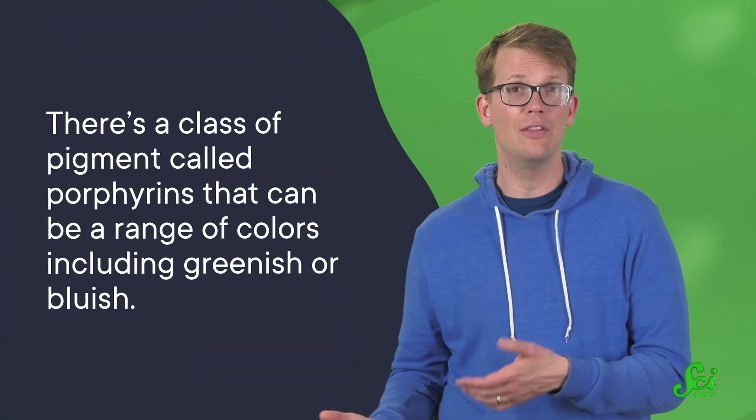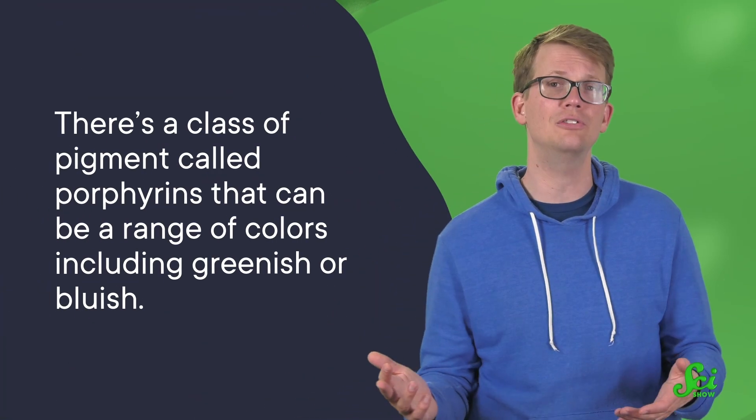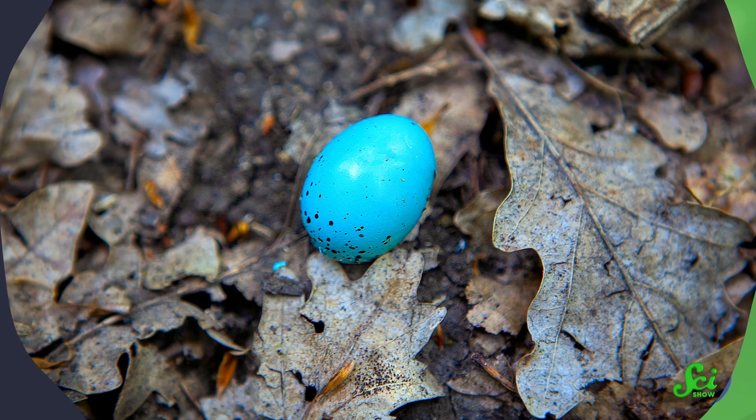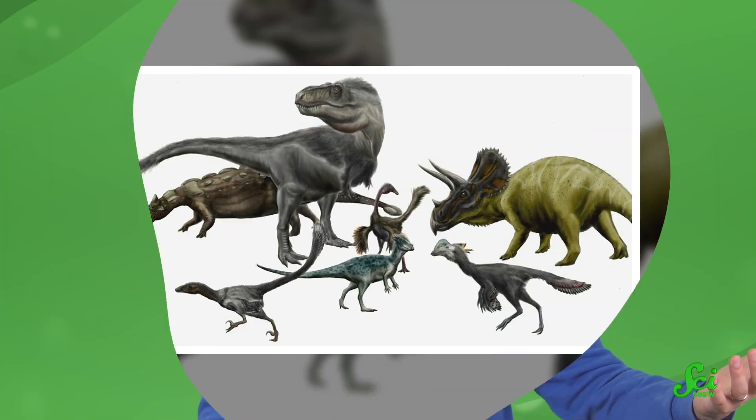There are other pigments and techniques worth noting. There's a class of pigment called porphyrins, for instance, that can be a range of colors, including greenish or bluish. We've found those in eggs and plant remains. And there are other ways to hunt for ancient colors, like trying to detect trace elements or doing genetic analyses of living creatures to see how ancient their coloration genes are.